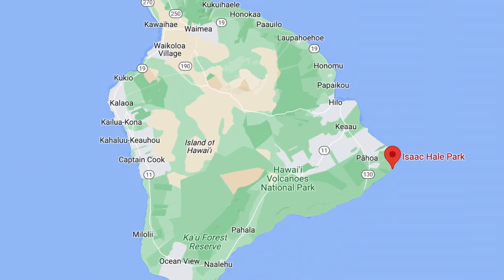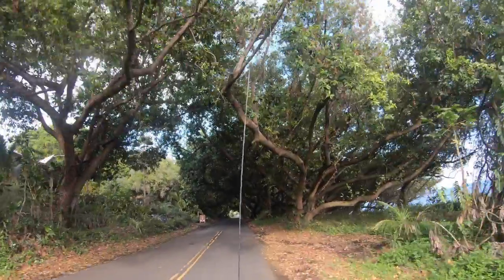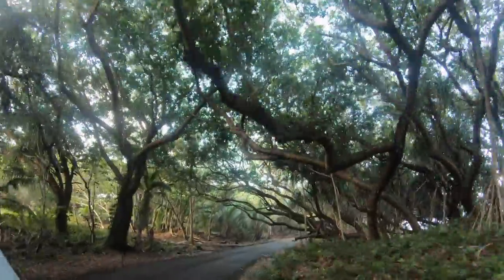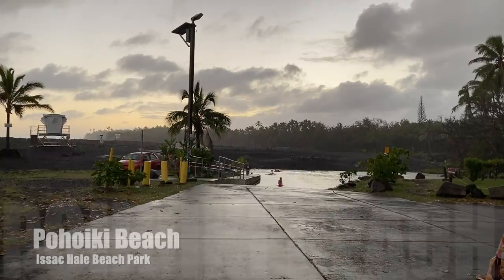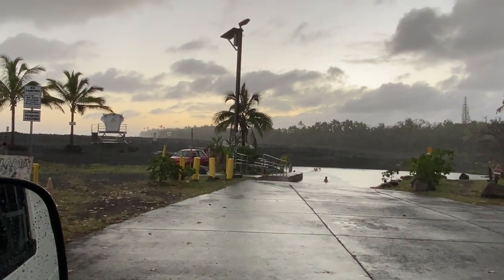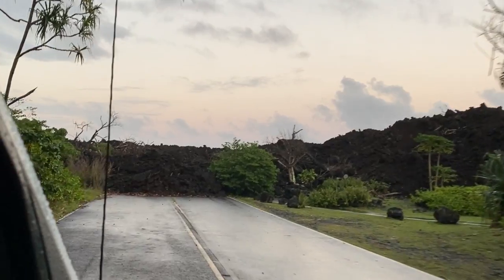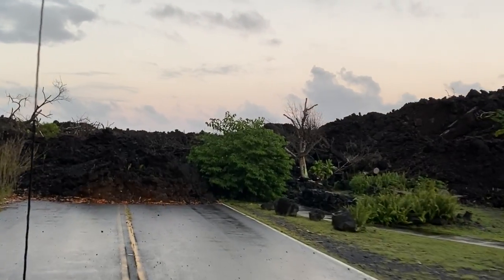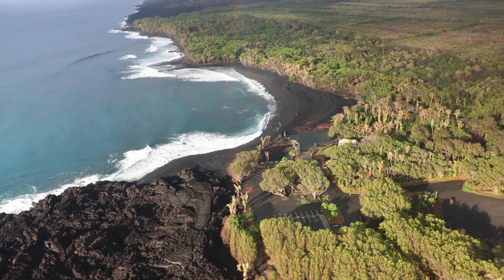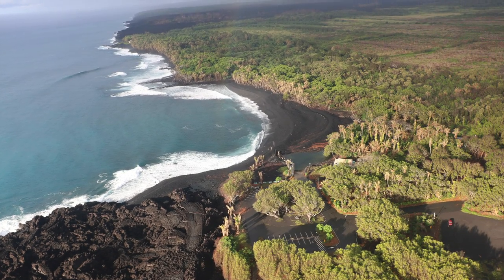Next is Isaac Hale Beach Park, also known as Poho Iki Black Sand Beach. Isaac Hale Beach Park was a popular place to camp; however, it has been closed until further notice due to the 2018 eruption. You can still swim here. There is a new pond where the old boat landing was from the lava flow. You can walk over the lava here to get to Poho Iki Beach. Be sure to take Highway 130 to 137 — do not use Highway 132. Here you can see the parking lot, pond, and Poho Iki Beach, the newest black sand beach on the island.